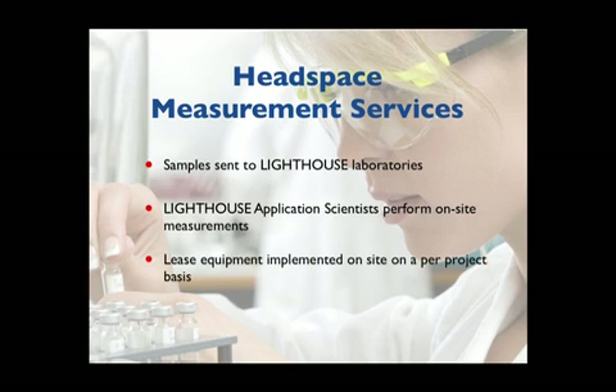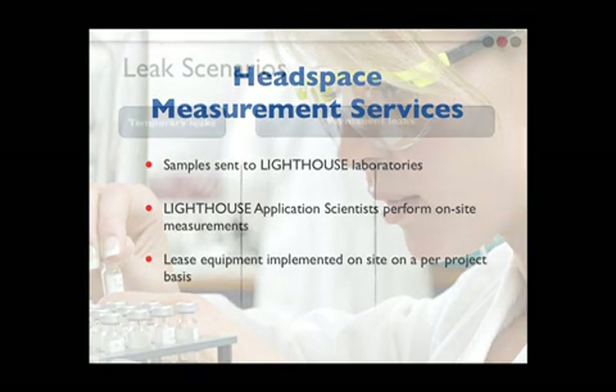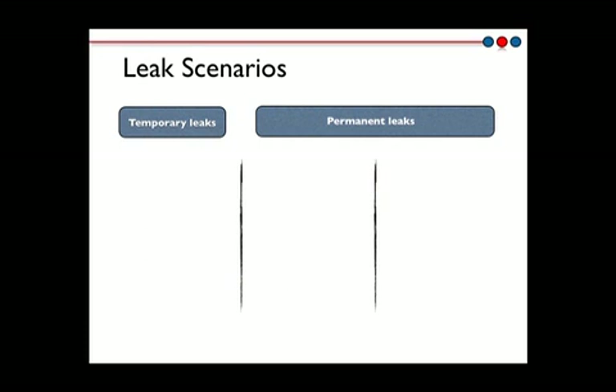Finally, it is also possible to lease Lighthouse headspace systems on a per-project basis. In troubleshooting millions of samples from sterile facilities around the world, Lighthouse has built up a valuable knowledge base of various leak scenarios for freeze-dried product samples.